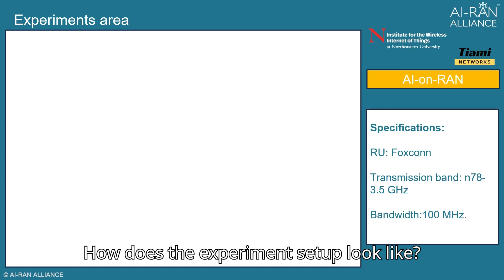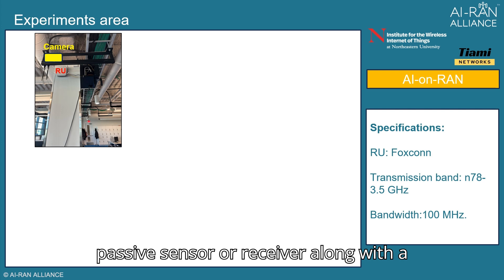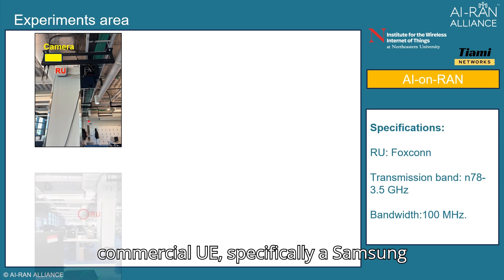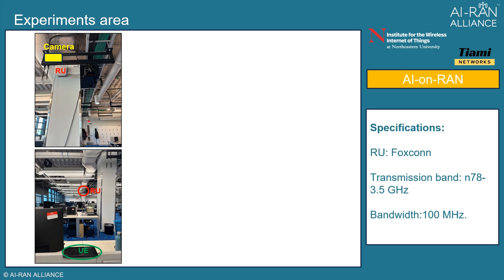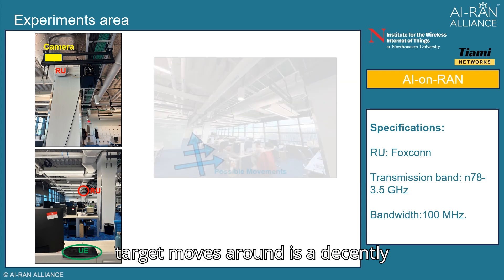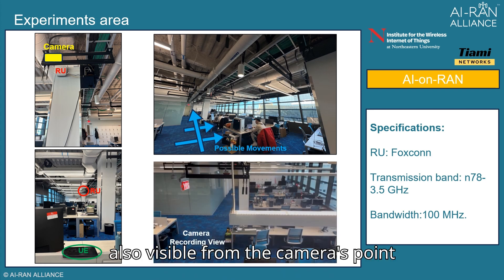How does the experiment setup look? We have one RU acting as the passive sensor or receiver, along with a camera positioned at the same location as the RU. We also use a commercial UE — specifically a Samsung S23 device for uplink transmission. The area where the target moves around is a decently furnished space, also visible from the camera's point of view.